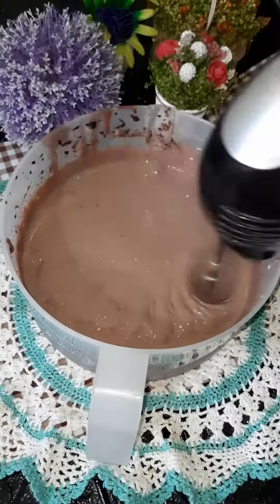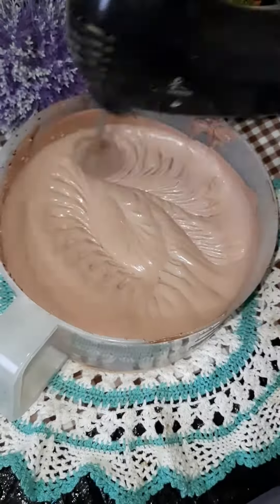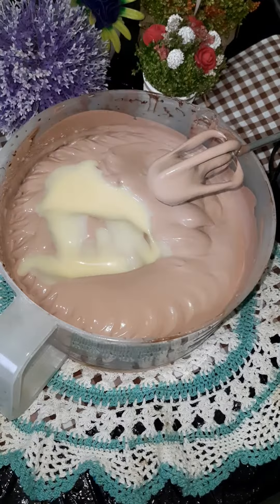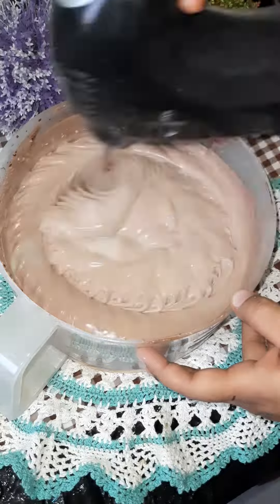After beating it, we will add condensed milk. We will add 200g condensed milk and beat it again to mix everything together.